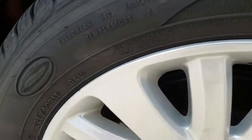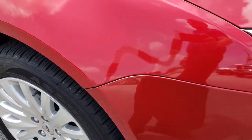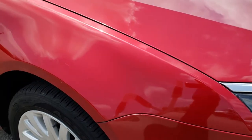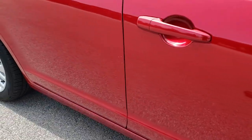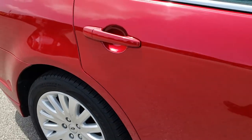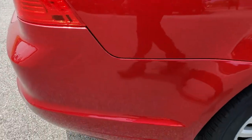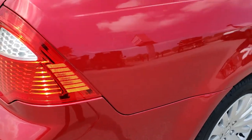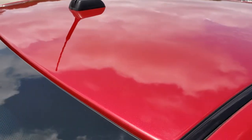Passenger side rims are in pretty nice condition. As we go down this side of the car you can see just how clean the body is — how reflective and mirror-like that paint is. We take these HD videos so if you are far away or cannot make the trip down, you can still see the car, hear the car, and have confidence in the vehicle before you even get here.